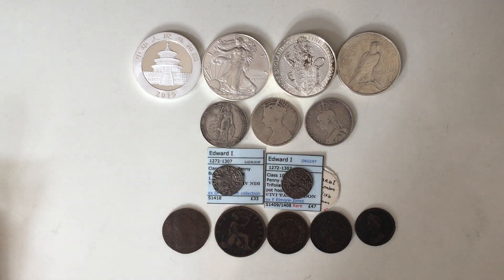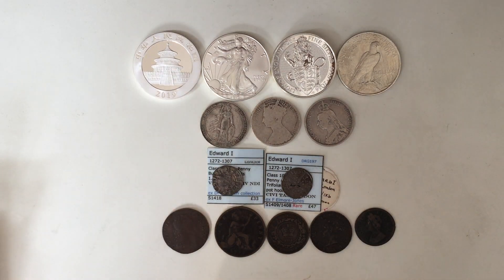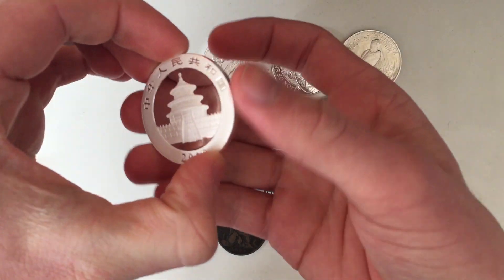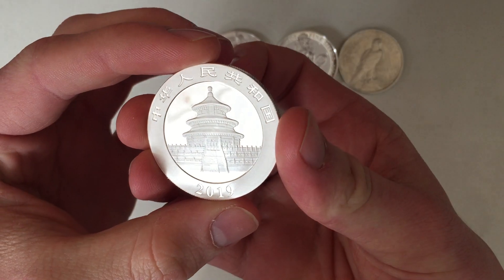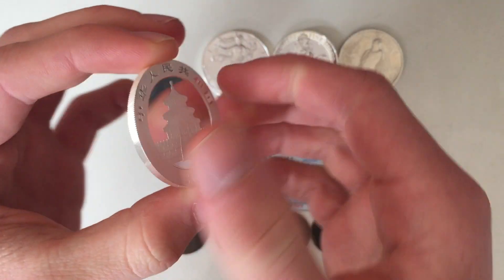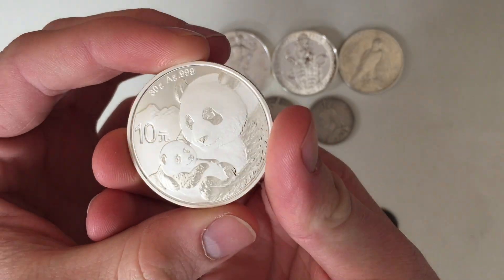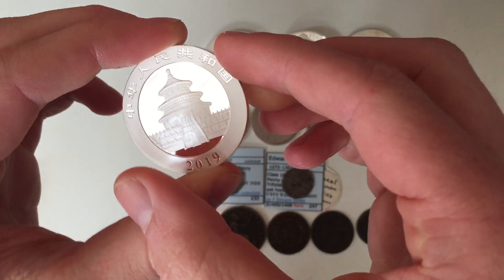Hello everyone, CoinCollector here. Yesterday I went to a coin fair in London and got some pickups. Starting off with the silver bullion: I bought a Chinese Silver Panda, 2019 design, 30 grams of .999 fine silver — really nice design, excellent condition.